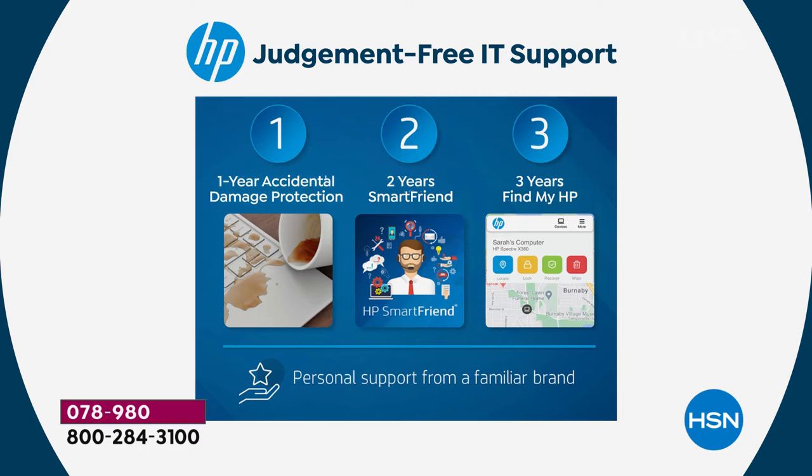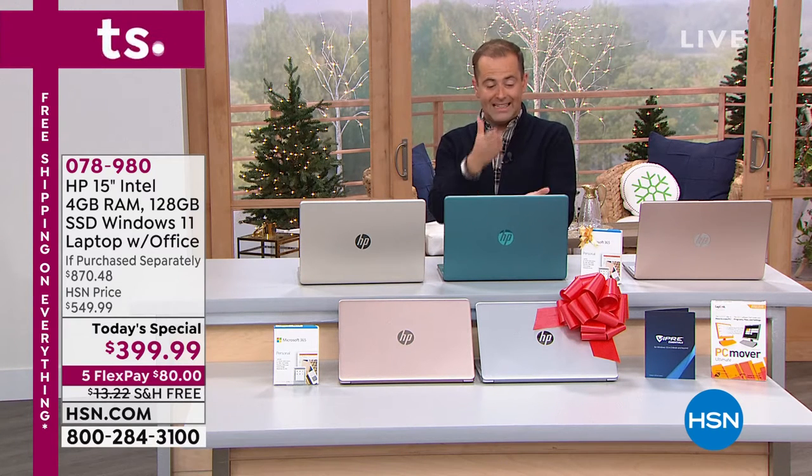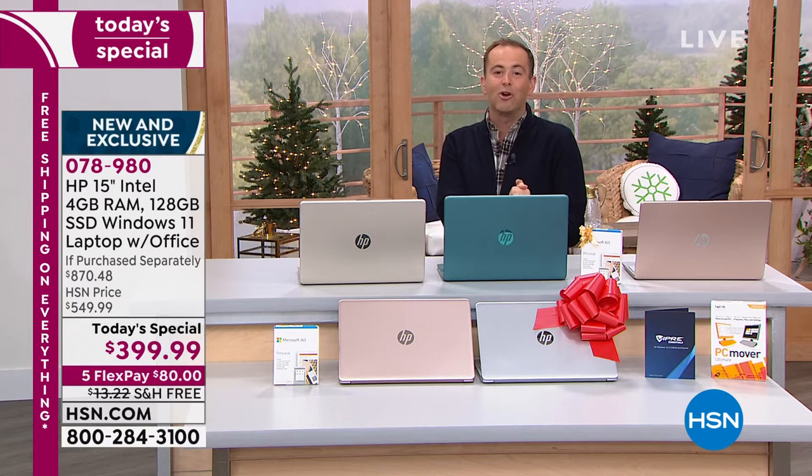Number two is two years of Smart Friend — access to HP experts who have the answers to your questions. Number three is three years of Find My HP, so if your laptop goes missing you can locate it. With HP and HSN's flex pay, we're taking our lowest price of the year and breaking it into five payments of $80.